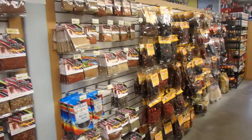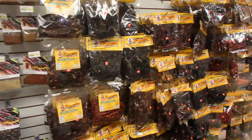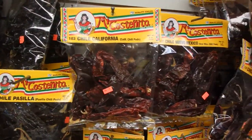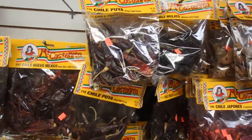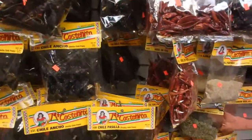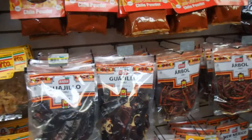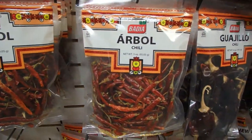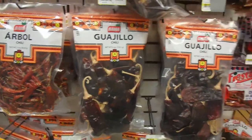Check out the pepper section — just dried peppers, all kinds. California chili, pouya — most of them I can't even name. Peppers, peppers, peppers, dry rubs.